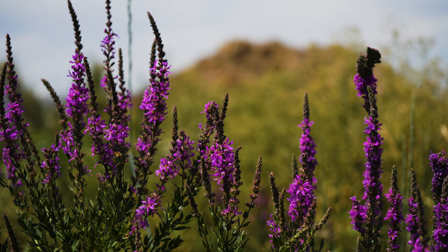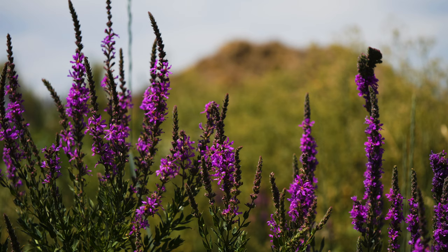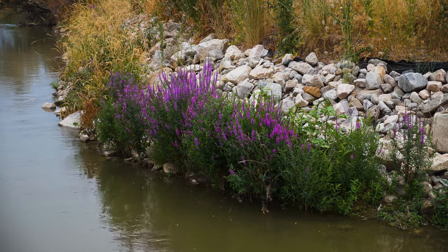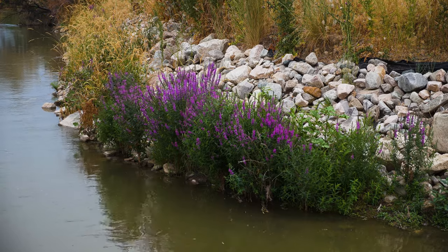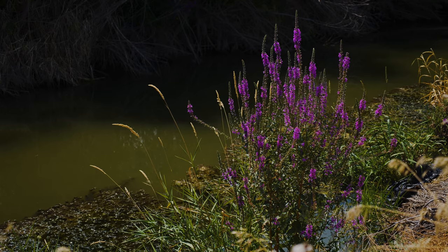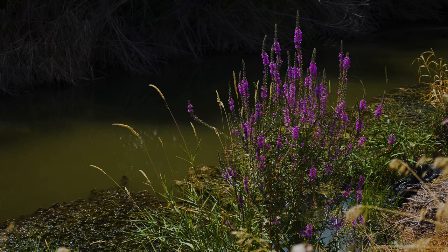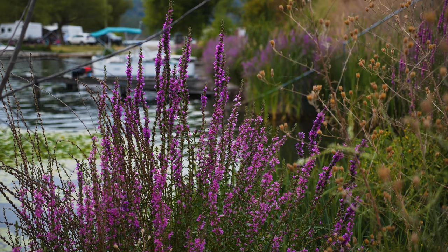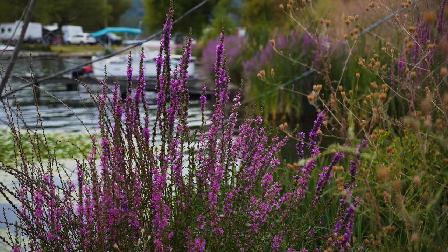Purple loosestrife is a perennial wetland weed native to Europe, Asia, and Northern Africa. It was introduced to North America in the 1800s as a contaminant in ship ballast and animal wool. It was also intentionally brought to North America for ornamental and medicinal purposes. Purple loosestrife is still regularly used in horticulture and is readily available for purchase in some places.